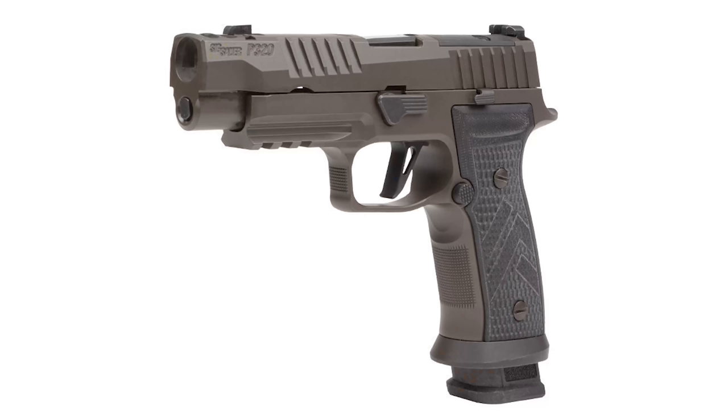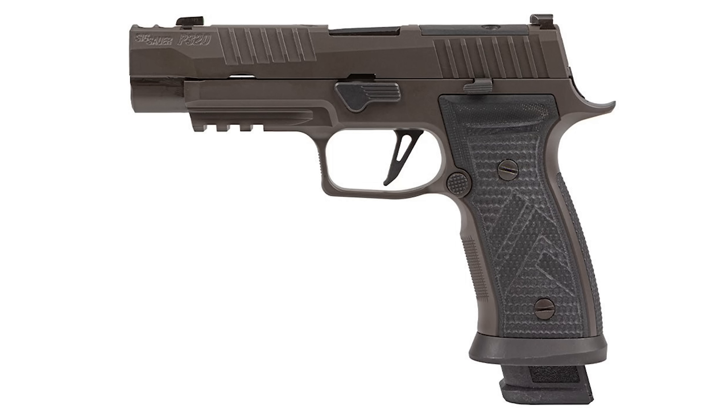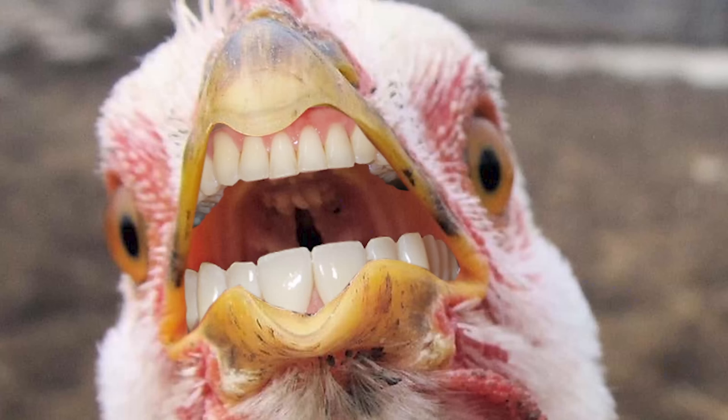Sig has a new version of the P320 called the P320 AXG Legion. This one moves the front sight rearward in favor of some big ports, the slide has different serrations, and you get slightly different grips. Otherwise it's the same P320 internally. MSRP on this isn't listed, so I'll make it up — Sig wants a big ol' bag of hen's teeth for each one. Man, that is super weird, Sig. Why do you want all those non-existent teeth? You guys are so weird.